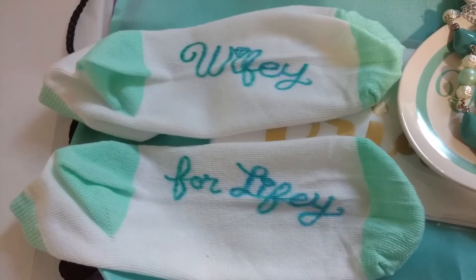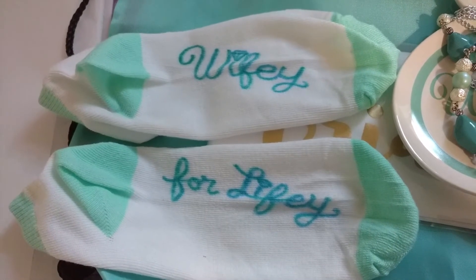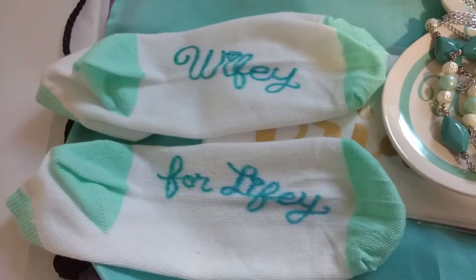Obviously it looks homemade and I don't really care. If somebody gave me something like this I would wear it anyway personally, and I'm hoping my friends feel the same.